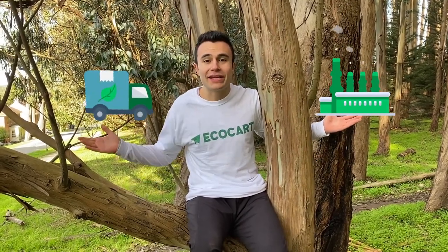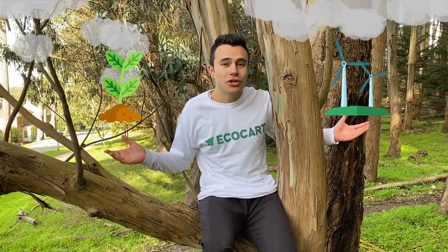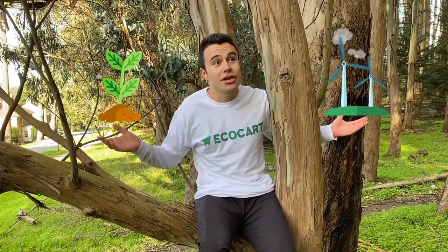The best part? You won't have to lift a finger. We automatically calculate the exact emissions from manufacturing and shipping each order and fund certified carbon offset projects like building wind farms, enabling sustainable agriculture, and protecting forests just like this one.